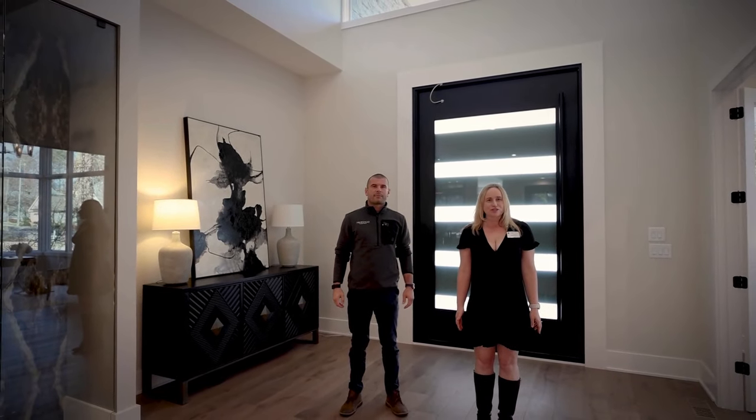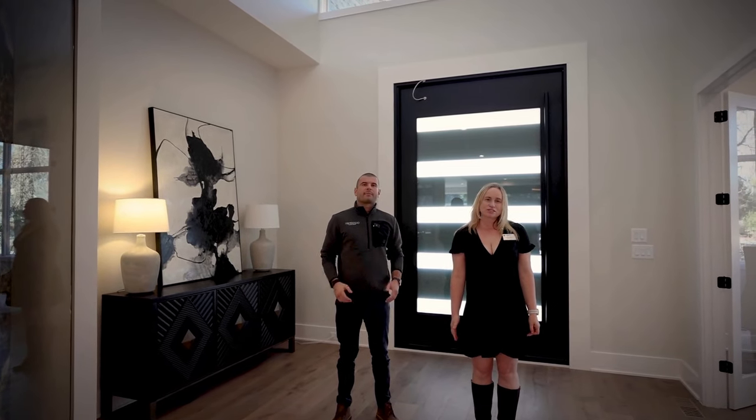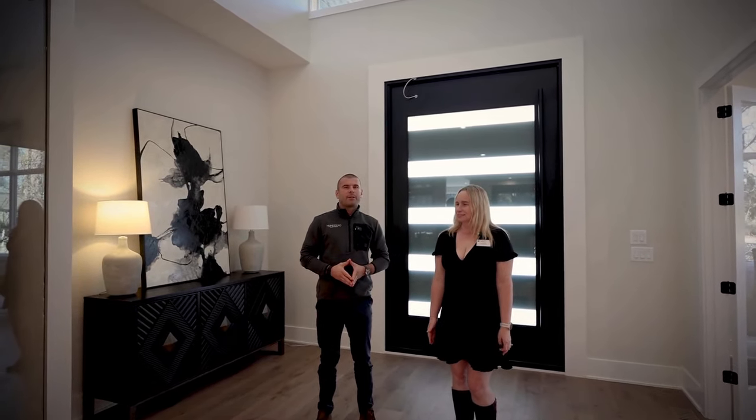I'm Rachel Withers, a Realtor with the Jim Allen Group. Today I'm at 721 Wimbledon Drive in Raleigh. And I'm Vlad with the Homestead Building Company.